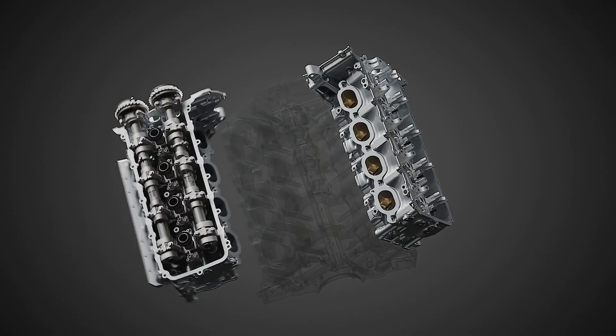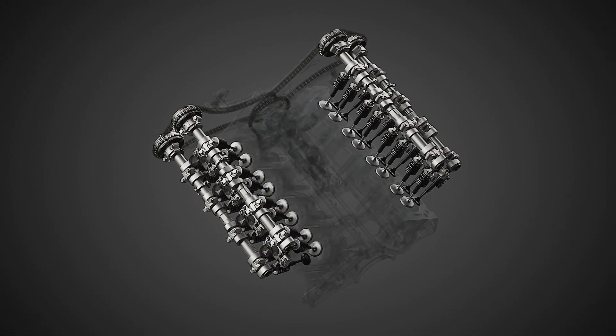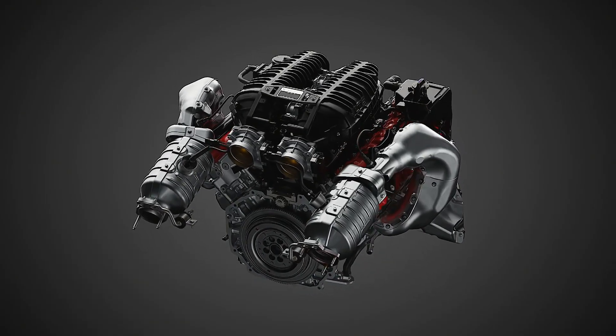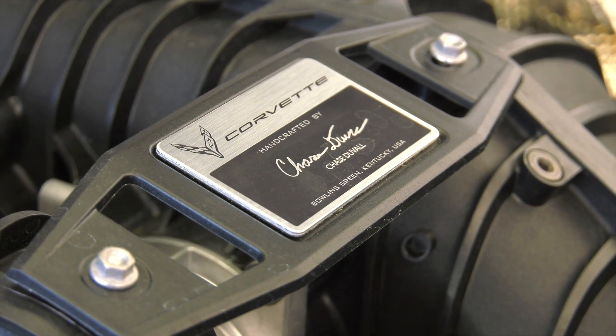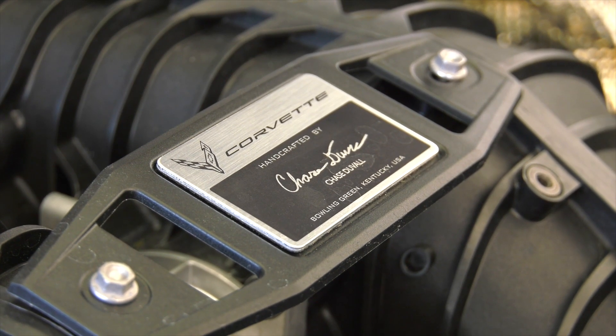Hand-built, the LT6 is hand-assembled by master engine builders at the Performance Build Center within the Bowling Green, Kentucky assembly plant. Builders use precision tooling and hand-fit pieces of the engine to meet Chevrolet's exact specifications. Each engine features a plaque on the intake manifold with the signature of the technician who crafted it from start to finish.